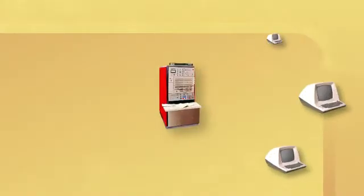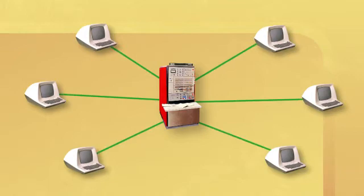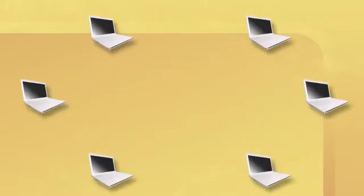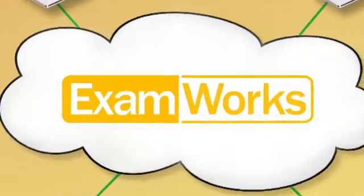The evolution of technology around the data center began with mainframes, which was a centralized environment. Then we went to personal computers, which is a decentralized model. And now it's come full circle, being consolidated in the data center through technologies like cloud computing. Cloud computing is instead of running everything localized on the computer or even on a server at a site, we run everything in a cloud — a remote location somewhere on the Internet.